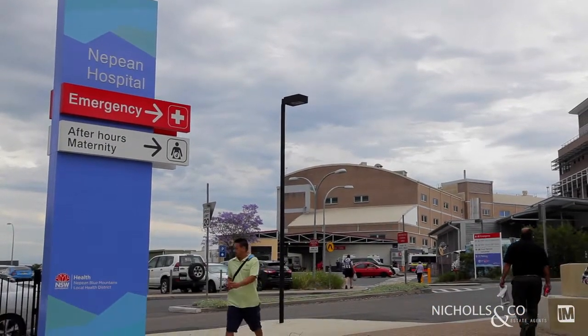As you can see, this is truly a fantastic opportunity and I look forward to helping you secure your brand new apartment.